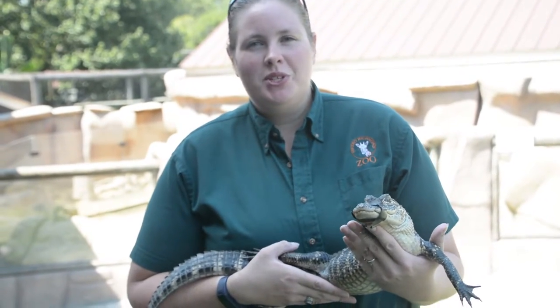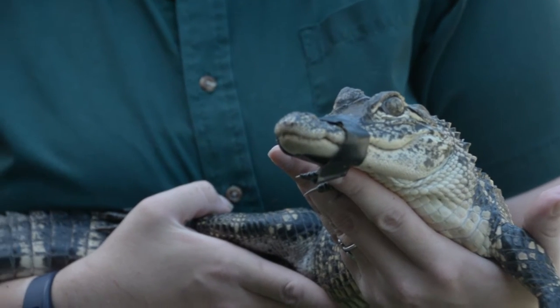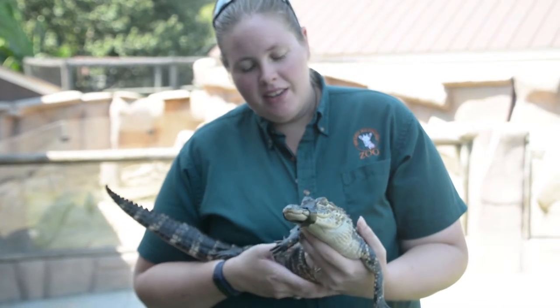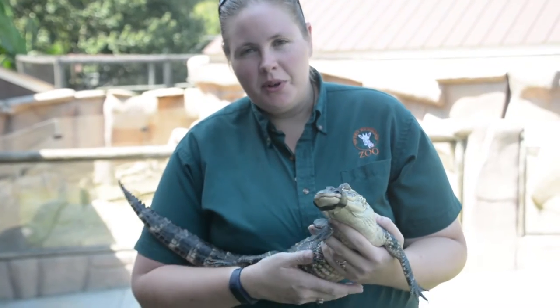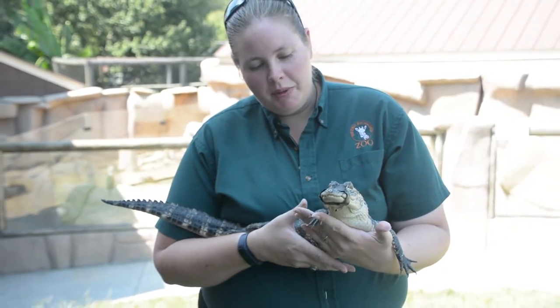Hi, my name is Jessie. I'm with the Metro Richmond Zoo, and here with me is one of our juvenile American alligators. This guy here is a really cool little guy. He will grow to be about eight to ten feet long. He's got some really cool features about him.